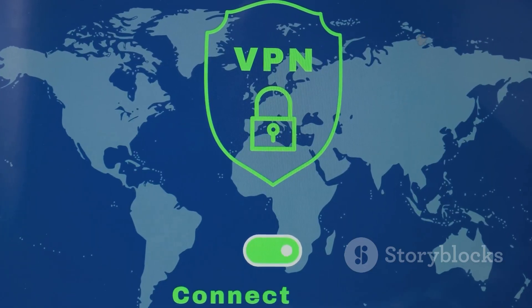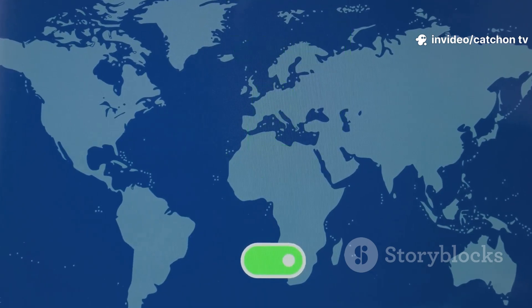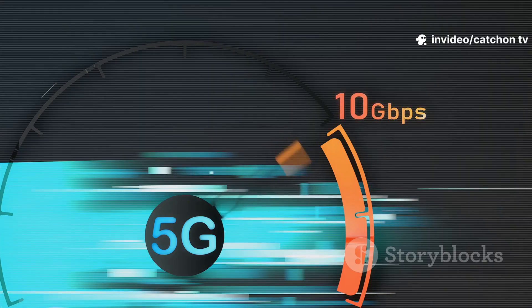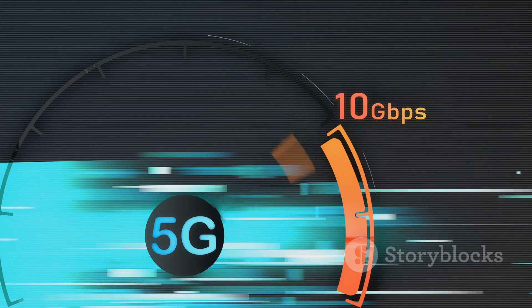A couple of quick tips: always use legal playlists, protect your privacy with a VPN, and take advantage of free trials before you commit. For fast streaming, make sure you've got at least 15 megabits per second for HD and 25 megabits per second for 4K.